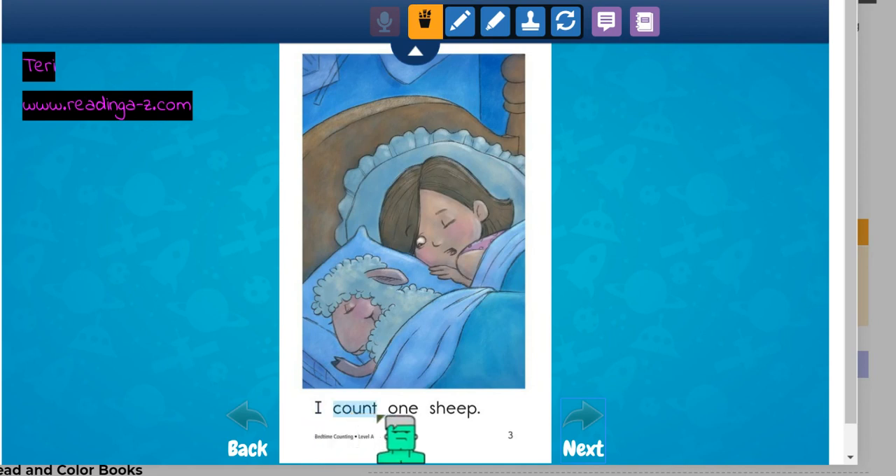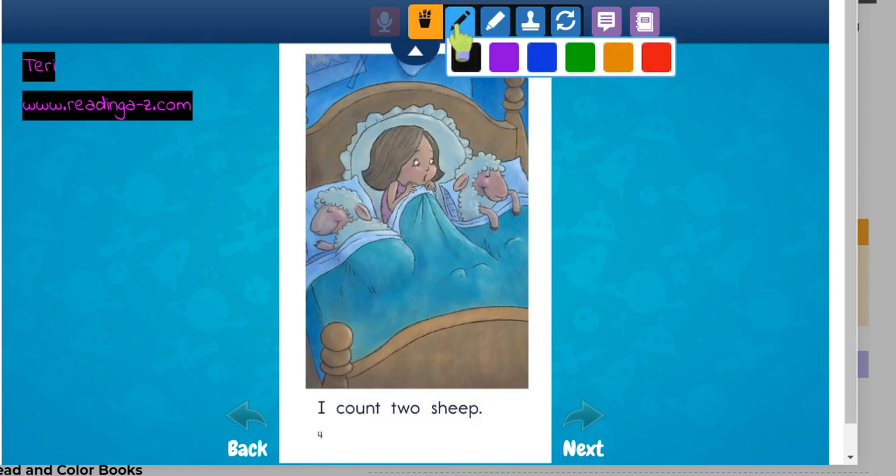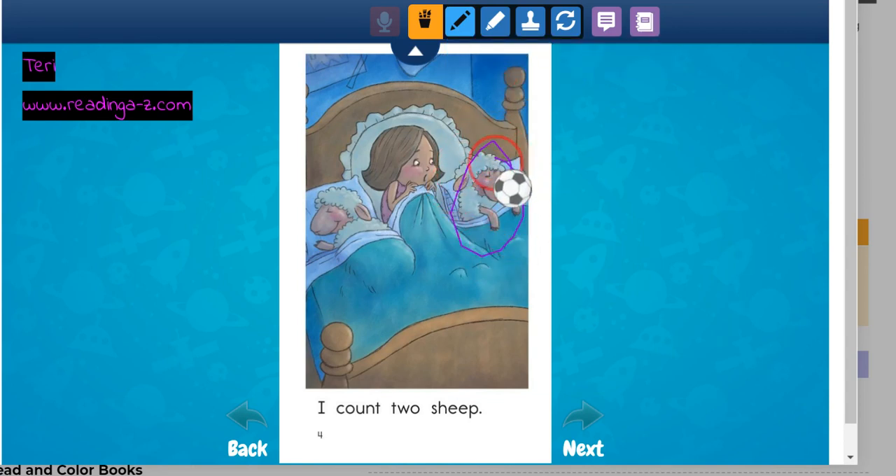I count one sheep. And there's my one sheep. I count two sheep. Oh, there she is. She has two sheep. One, two — two sheep.